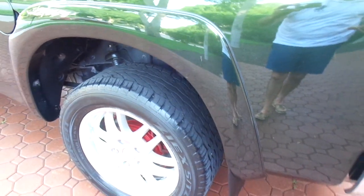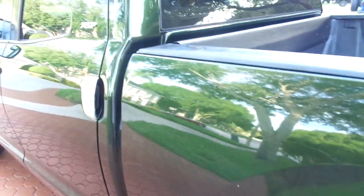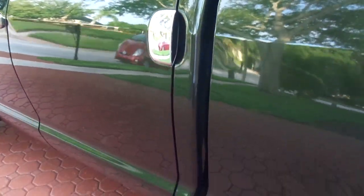Again, super nice truck. It has the fender flares, it has the mud flaps, and again the BBS wheels that look great. No rust or corrosion anywhere. Just an awesome truck.